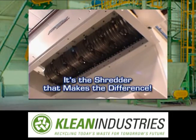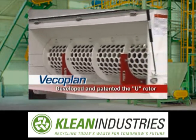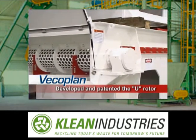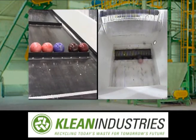At the heart of each unit is our U-Rotor concept. Developed and patented by Beko Plan, the U-Rotor is today's most successful and versatile shredder design. Its low-speed, high-torque action handles any plastics reduction job with ease.